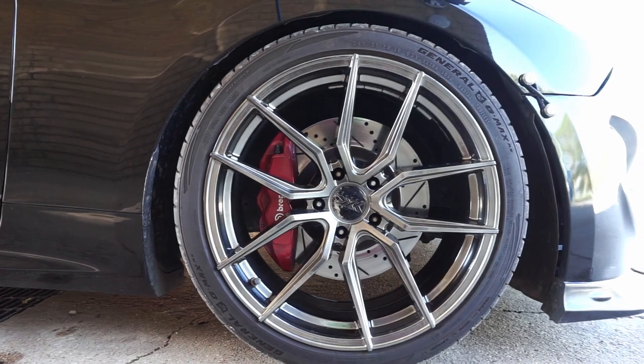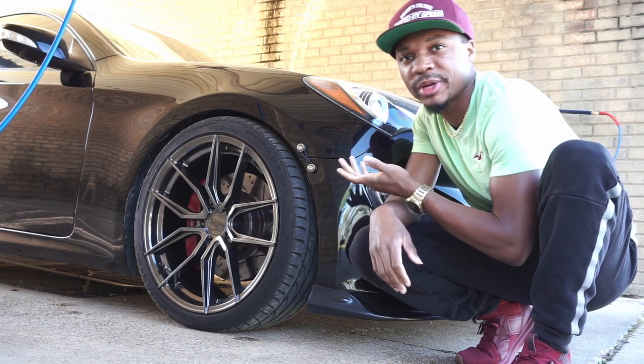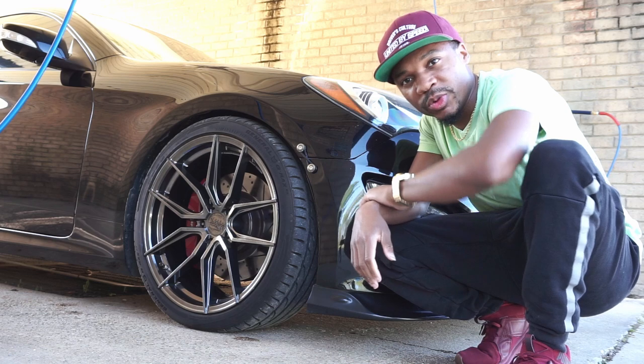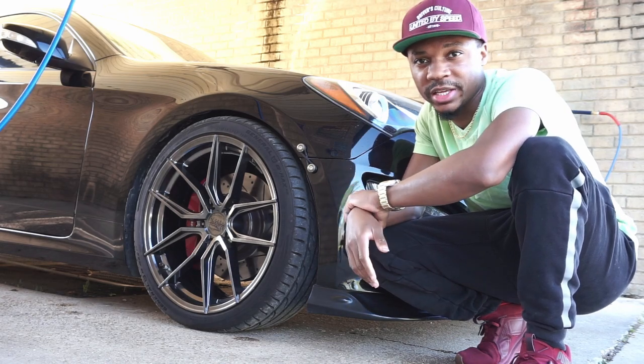If you're on stock wheels, you can get a spacer — like a 20mm spacer — it'll push the wheel out to the fender and it'll look good. You'll be riding good, more confidence in your turns, and it'll be a better-performing and handling vehicle.